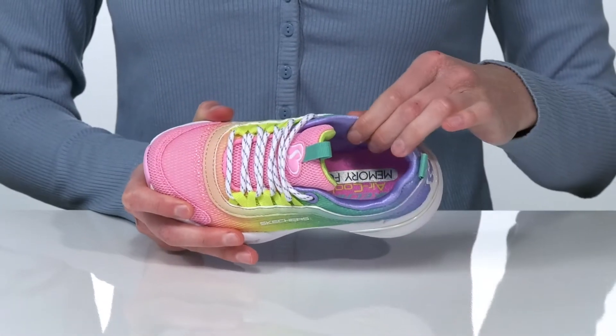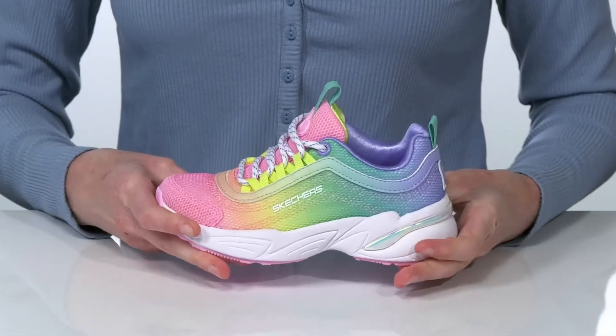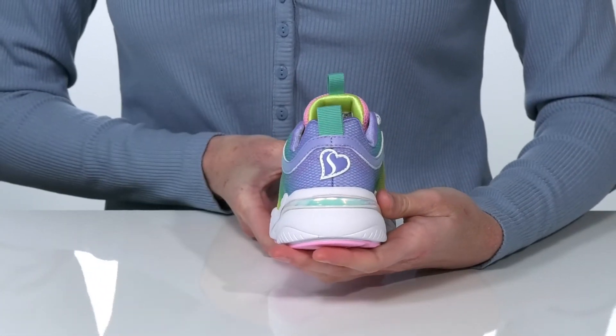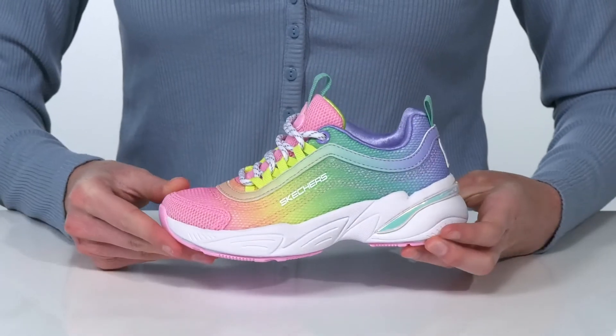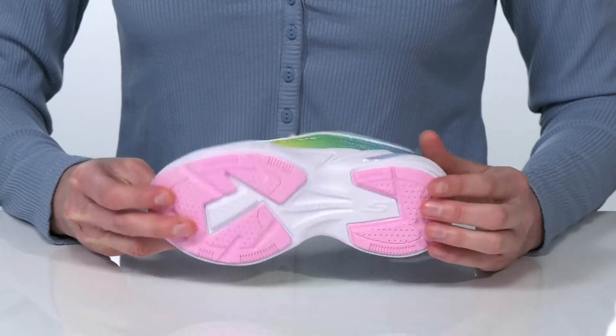Inside there's a cushion collar and memory foam padded footbed for comfort. There's another little heart wrapping around the back of the heel counter, so you know they'll love this style. It all sits on top of a textured outsole.